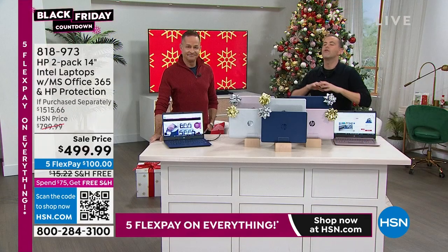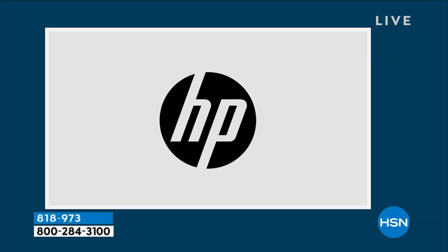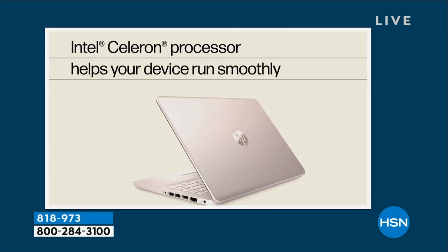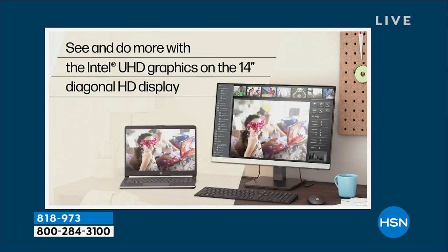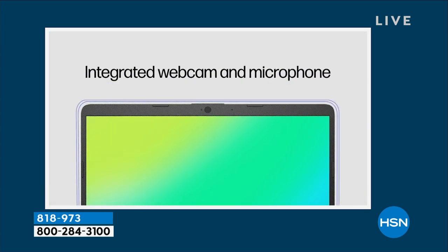When you look at the price, it's like over a thousand dollars off. Who is this computer for? It's for the everyday computer user. We're going to go right into our Intel Celeron processor video. This is a computer for people who do everyday computing.